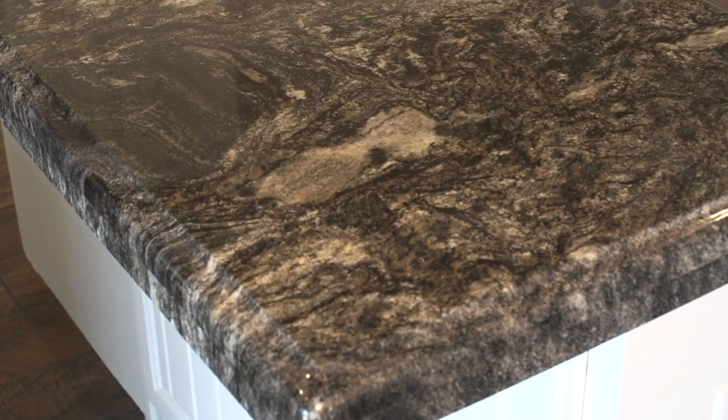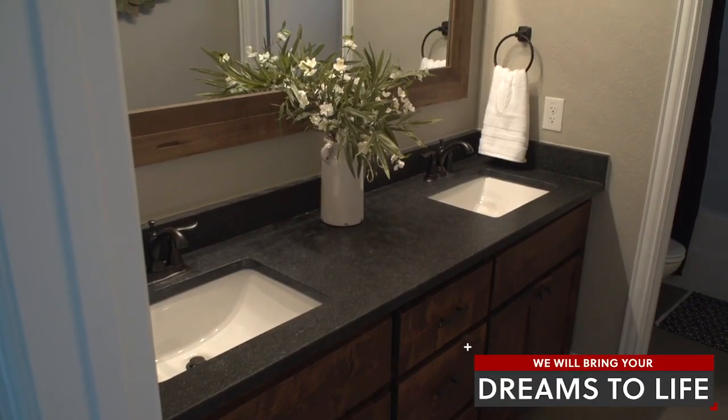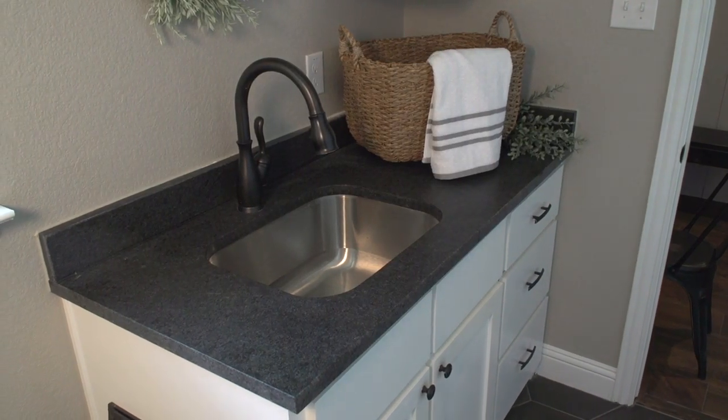You can also choose your countertop's edge profile from 14 different options. Let us know what you have in mind and our design experts will help you bring your dreams to life. We're your one-stop shop for sinks and backsplashes too.